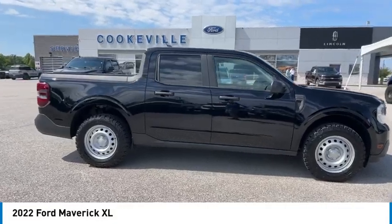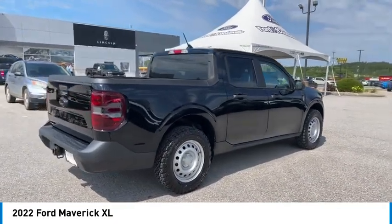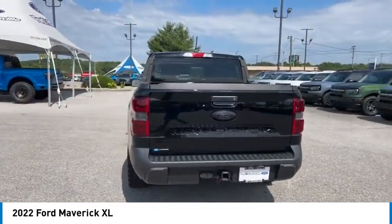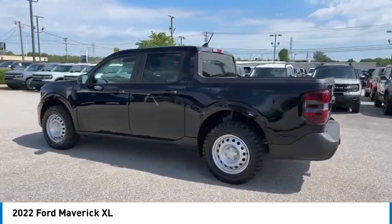We are pleased to show you the 2022 Maverick. The Ford Maverick is a rear-wheel drive compact car styled with a long hood, fast-back roof, and short deck for a sleek, curvaceous design.